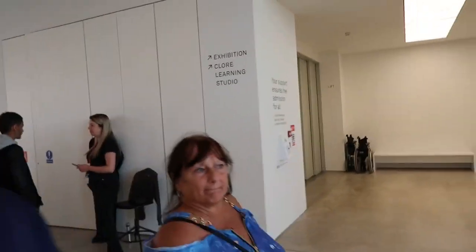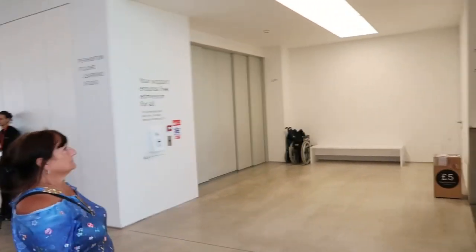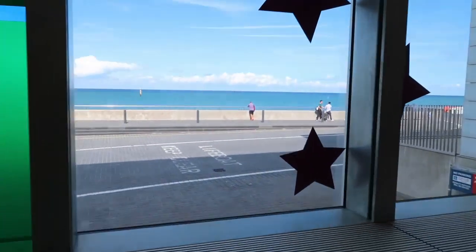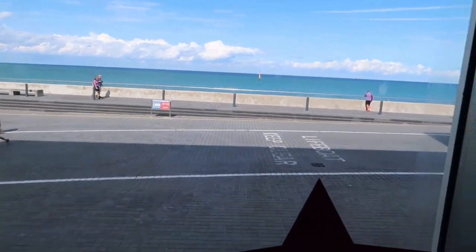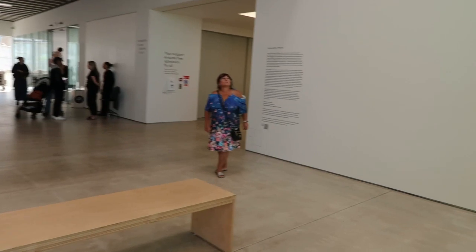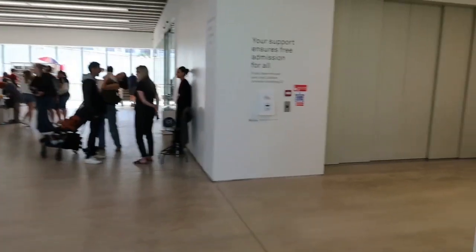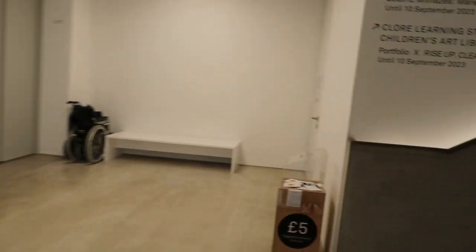When you first come in here it's a big hole - let me get it. Nice photo opportunity looking through that window. Should we go upstairs to the exhibition?